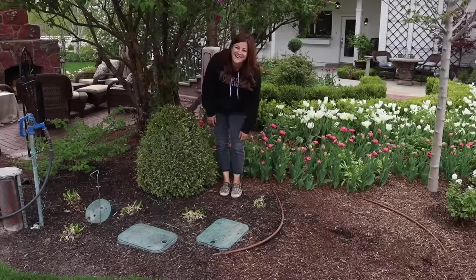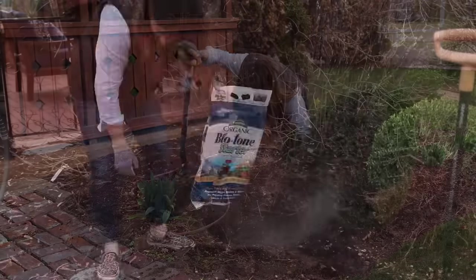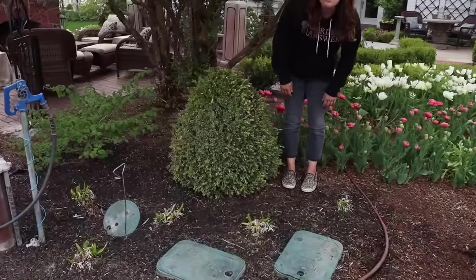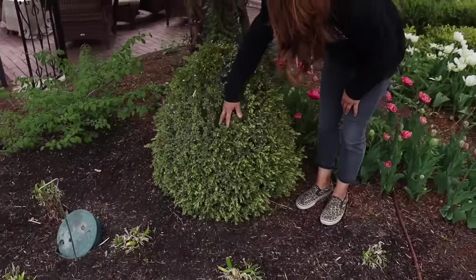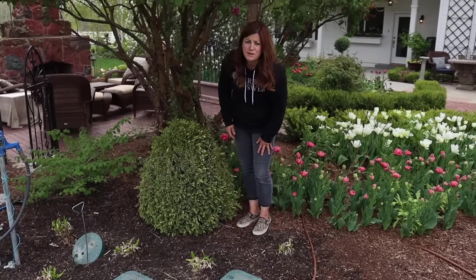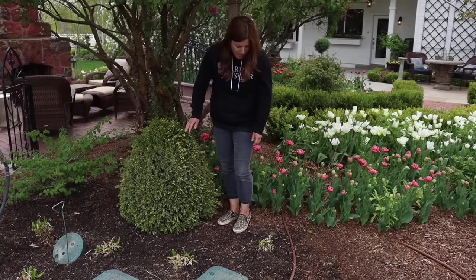This one is dead. I transplanted it from in front of the gazebo last year and it did really well all season. But when I took a closer look I confirmed — yep, that totally kicked the bucket this winter. It's super woody and only had green growth right on the tips. I was hopeful for it, but I have an extra one in the greenhouse from a container project last year that I'll pop in its place.